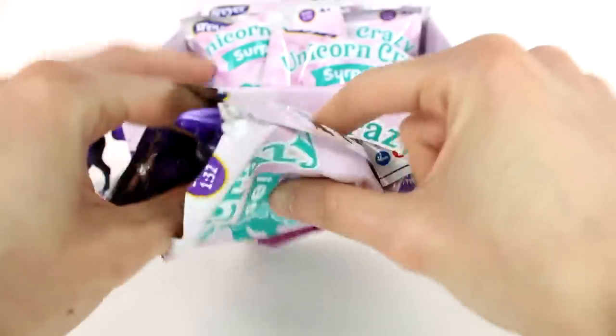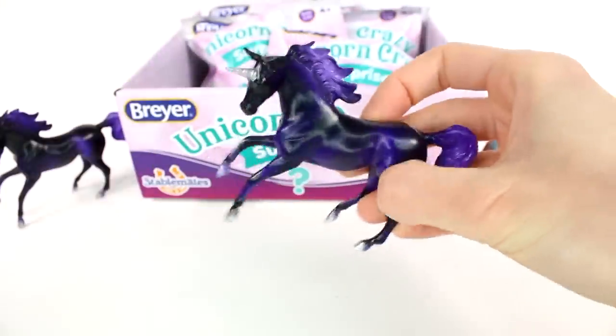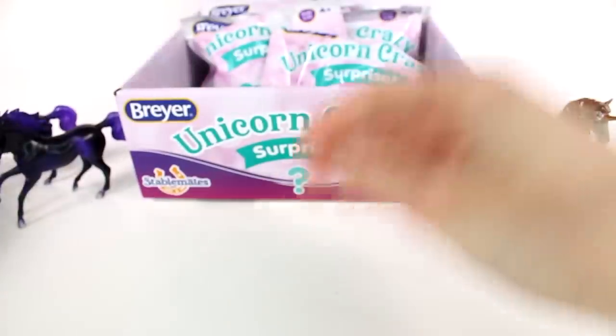We got a duplicate purple horse. This one is amazing though — I am not complaining.